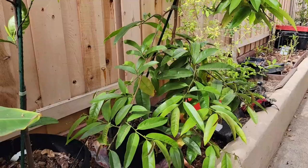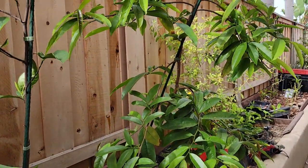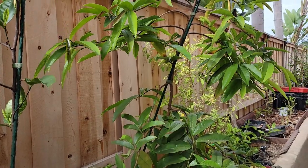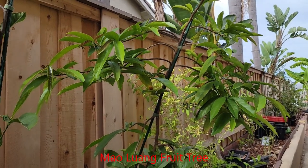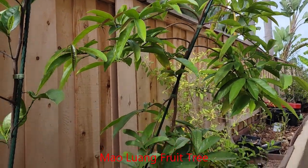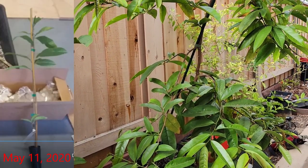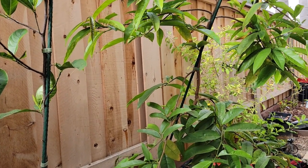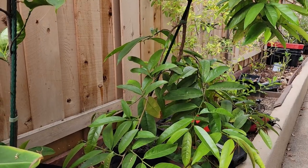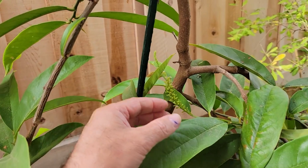Before I start on that, I'd like to show you this tree here. This is my Maoleng fruit tree. I'm not sure if I'm pronouncing that right — I'll show the name on the screen. I bought this tree from an online nursery a little over two years ago. As you can see, it's put on quite a bit of growth. It just recently started to produce its very first set of flower buds — at least that's what I believe these appear to be.